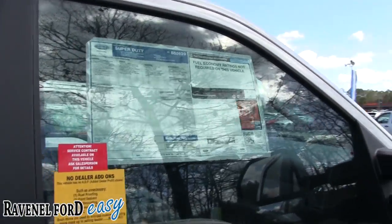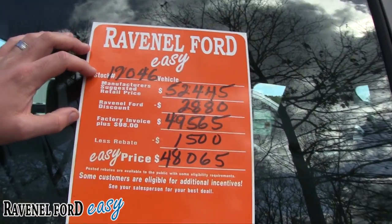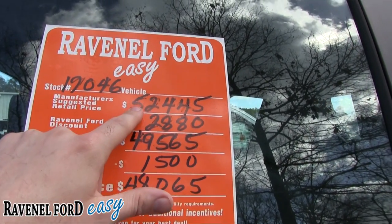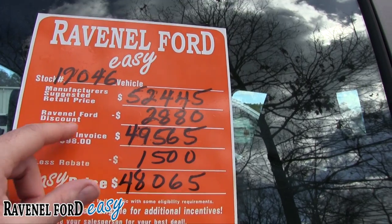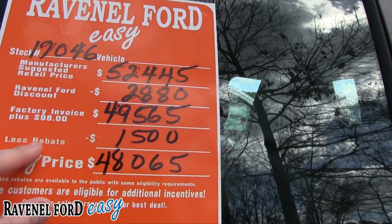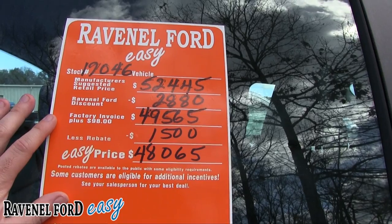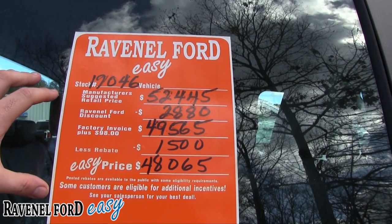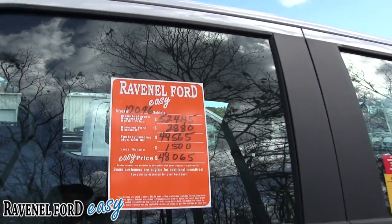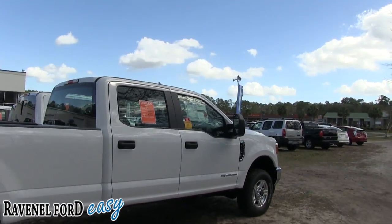Here's where Ravenel Ford gets a little better for you — right here on the orange sticker. Some of you might laugh at this sticker, but I think it's genius. That's the MSRP you just saw; then there's a Ravenel Ford discount of $2,898 over invoice, putting it at $49,565. Less a $1,500 rebate brings your easy price to $48,065. There's not a dealership in the country that breaks it down like this.